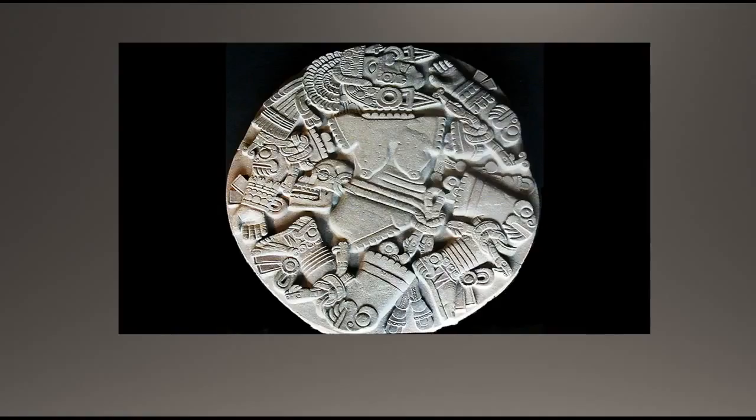The monolith portrays the moment in the myth after Huitzilopochtli vanquished Coyolxauhqui and threw her body down the mountain. By placing this sculpture at the base of Huitzilopochtli's temple, the Mexica effectively transformed the temple into a Coatepec — C-O-A-T-E-P-E-C — or Snake Mountain. The snake balustrades and serpent heads also identify the temple as a snake mountain.